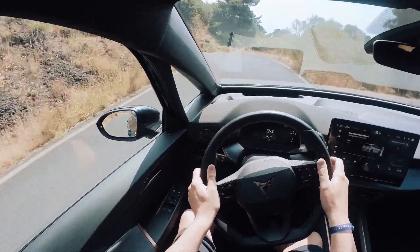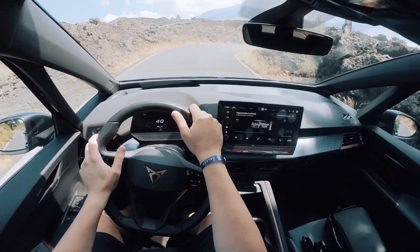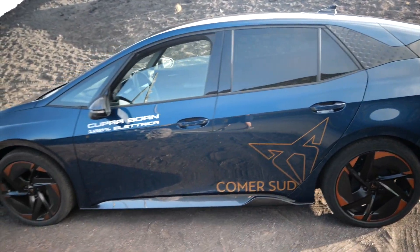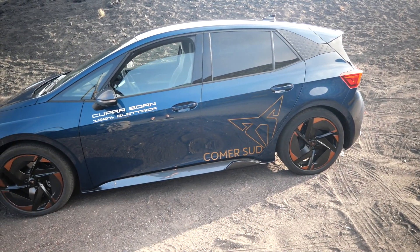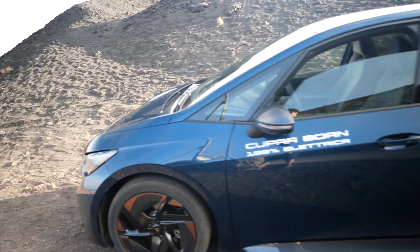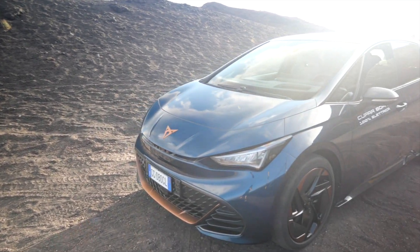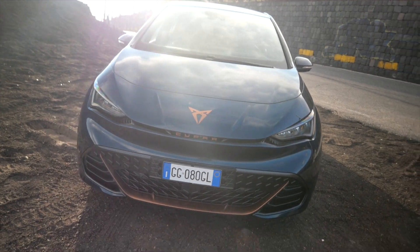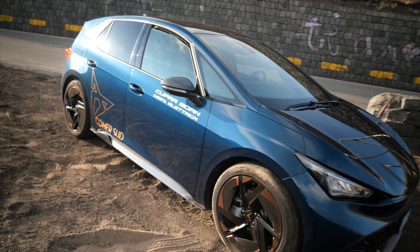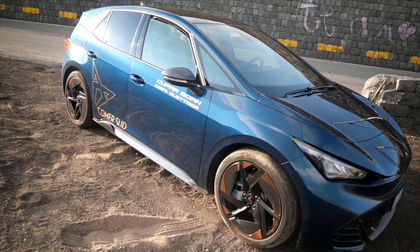In 15-20 minuti riusciamo a mettere dentro centinaia di chilometri. Non è male — dobbiamo abbandonare l'idea di dover viaggiare sempre con la batteria al 100%. Quando viaggiamo con un motore termico e ci fermiamo a fare rifornimento, non mettiamo per forza dentro tutta la benzina. Si fa un rabbocco, 20-30 euro. Un rabbocco è quello che serve nella maggior parte dei casi anche per un'auto elettrica con batterie così capienti: non ha senso dover caricare sempre al 100% o più del 30-40%, che significa comunque aver messo dentro centinaia di chilometri.